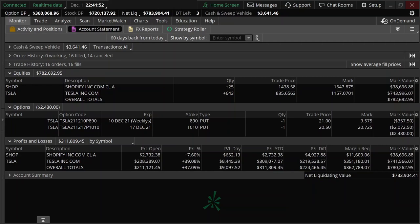This is my ThinkorSwim account by TD Ameritrade. The amount of information on this page can be quite overwhelming if you are not used to using this platform, but rest assured I will go through slowly on the key numbers so you can understand what's going on. The total net liquidating value for this account is $783,904, which essentially means how much this account is worth currently.